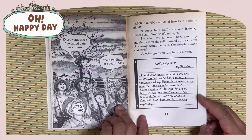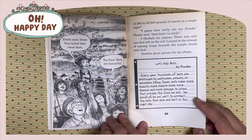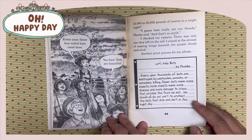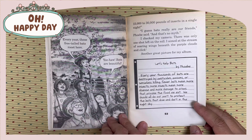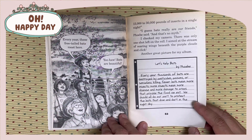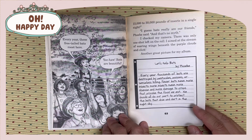Let's help bats. Every year, thousands of bats are destroyed by pesticides, poisons, or senseless killing. Few bats mean more insects. More insects mean more disease and more damage to crops that provide the food we eat. We should all do our part to protect the bats that dive and dart in the night sky.